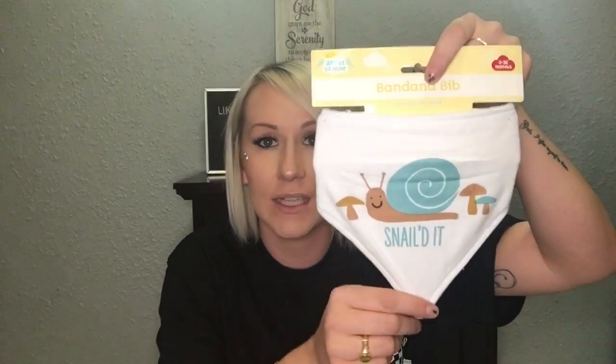This bib just says 'Snailed It.' I really like these bandana bibs — my baby isn't old enough yet to use them but they're cute and only a dollar, can't go wrong. That's the baby stuff I picked up.